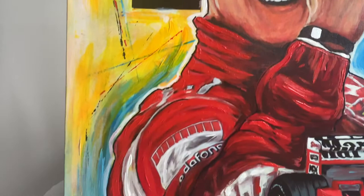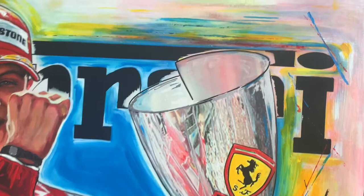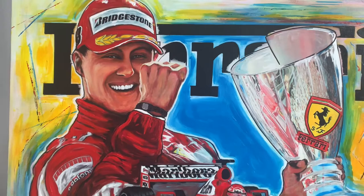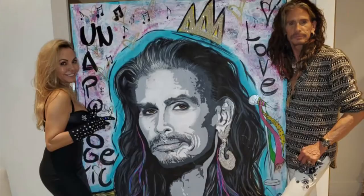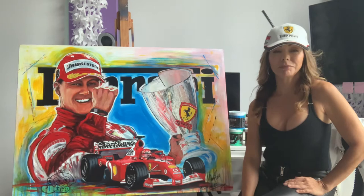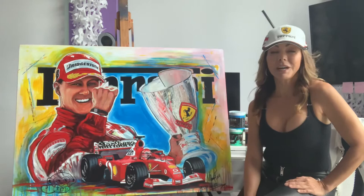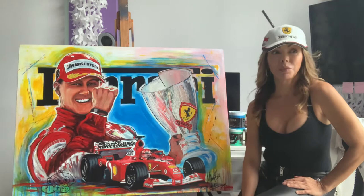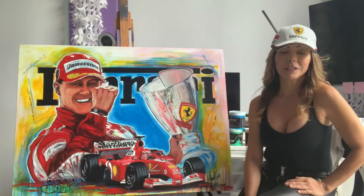Thank you for listening. I have a series of 10 paintings of Michael Schumacher and the Formula One. The reason behind my inspiration for it is not only because I am very inspired by the passion that Michael Schumacher had with the Formula One for racing, but also because these cars are a piece of art.